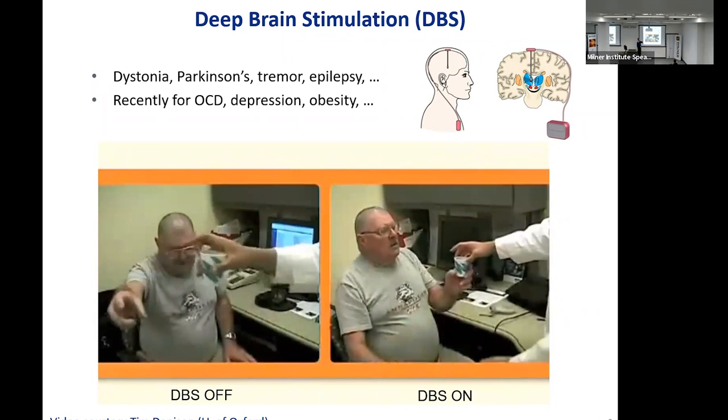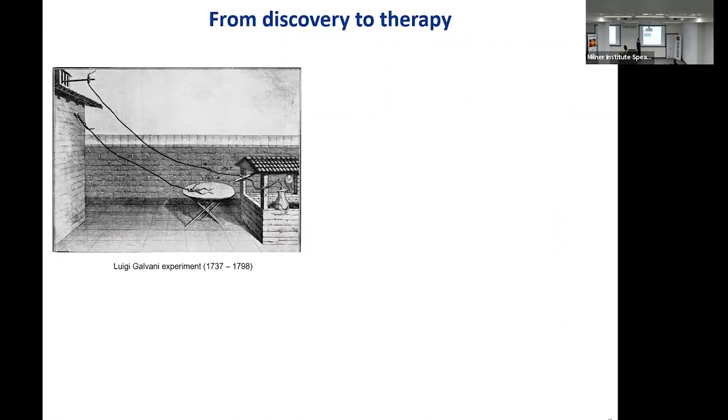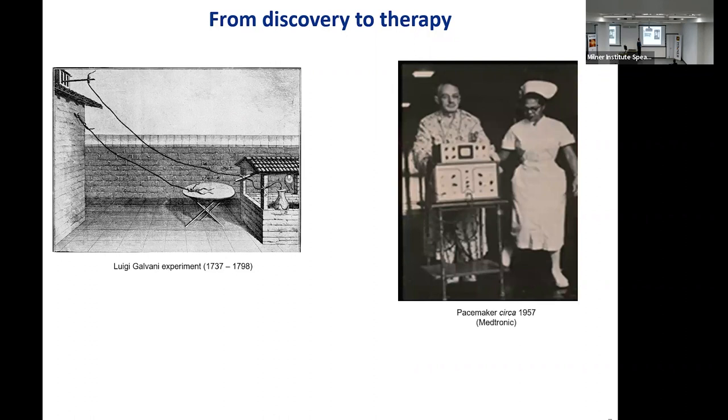Also, epilepsy — where it has been shown to decrease the severity and frequency of seizures — neuropsychiatric disorders, OCD and depression; it is being tried for obesity and many more. All of this arguably goes back to the famous experiment of Galvani in the 18th century: a dead frog, you apply an electric field, the legs twitch. This gave rise to lots of speculation about the nervous system, and then 200 years later, there were treatments.